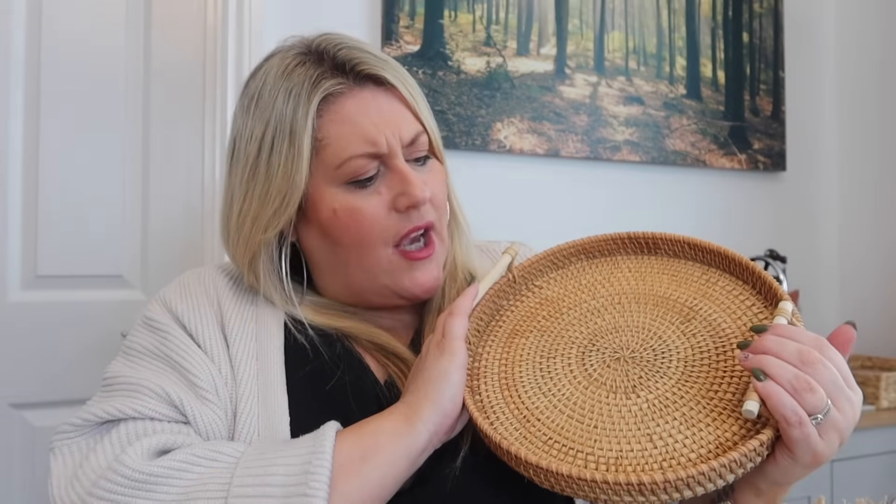Last few items now — I told you this haul was going to be big! These are tableware and decorative pieces. First is a wicker tray; I went for a medium but they come in different sizes. It's great for display — right now I'm thinking pumpkins and candles, but at Christmas you could put baubles, berries, candles, or pine cones in here.